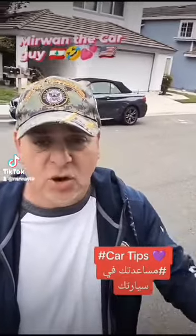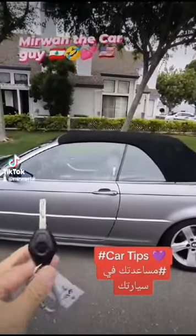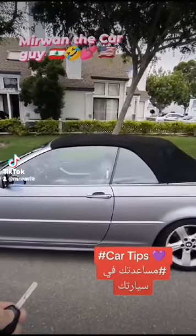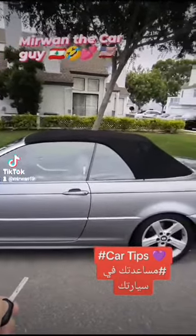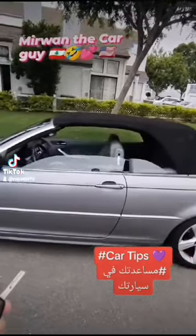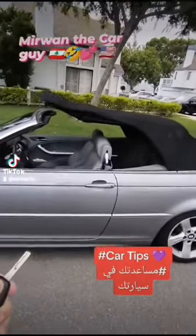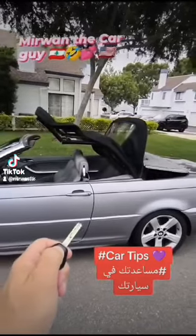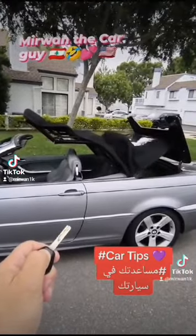How you doing? Today we're gonna show you that your remote has a lot of different functions other than opening and closing the door. On this BMW 325i, if we hold the key to unlock the car and keep holding it for 15 seconds, look what's gonna happen — all the windows will open up and actually the top of our car too. Look at this, beautiful!